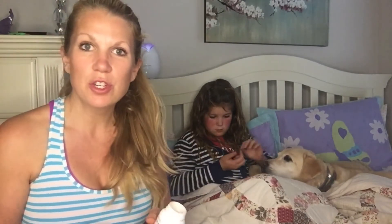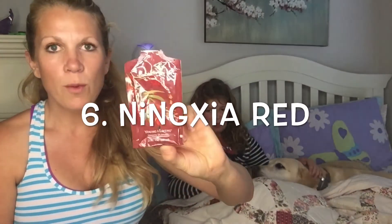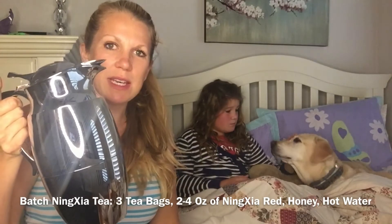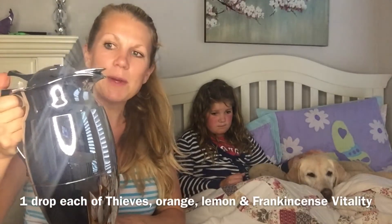We always do NingXia Red. For kids I don't use as much; for myself I'll take a cap or a packet every few hours. Avery likes hers in a tea, so I put hot water, three bags of tea, lemon essential oil, orange essential oil, one drop of Frankincense Vitality, one drop of Thieves Vitality, and then one packet of NingXia Red — and now I have hot tea.